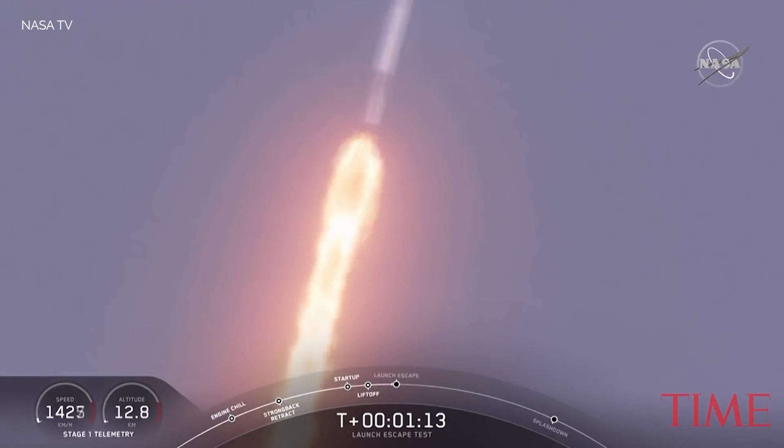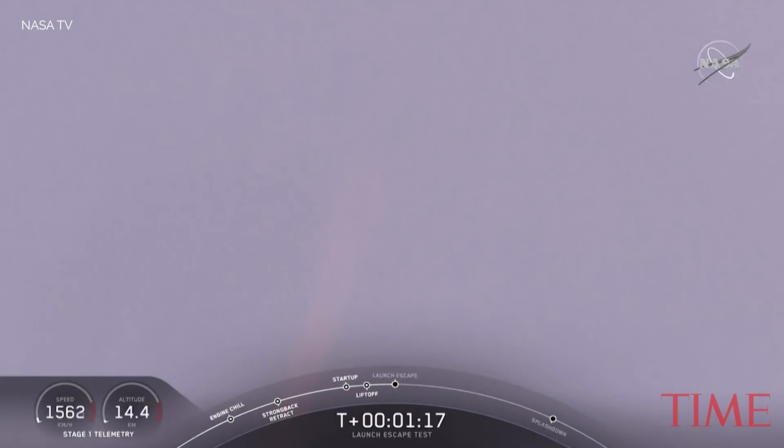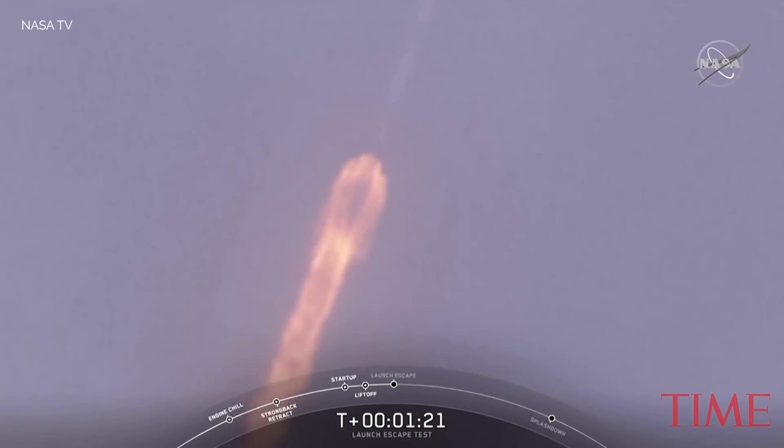The major activity coming up in just over 10 seconds: shut down and Dragon escape from the Falcon 9. 5, 4, 3, 2, 1.